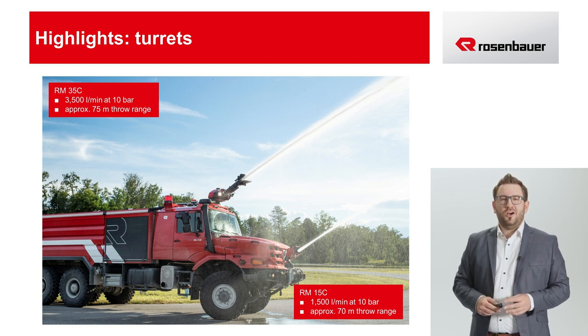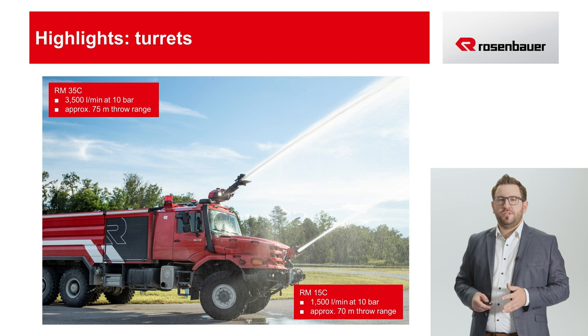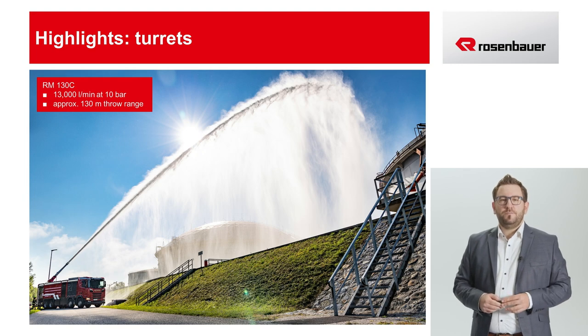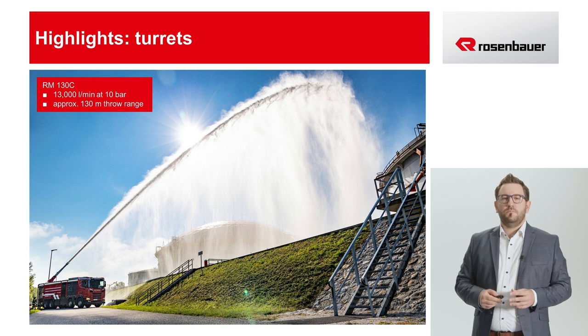Let's look at a few more features and highlights of the new MT. First, the turrets. The full range of turrets are compatible with the MT. They can be controlled either manually, by joystick from the cab, or by remote control. Here you see the two smaller models: the RM15 on the bumper and the RM35 on the roof. However, the range goes all the way to the largest turret, the RM130. All turrets can be equipped for foam or chem core operation.